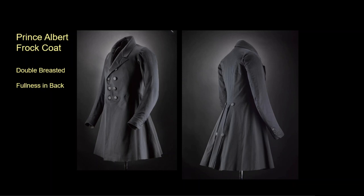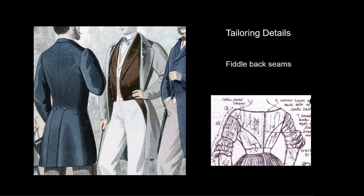Note the collar standing up in back to frame the neck and the fullness in the back of the skirt. The skirt was split so a man could sit without crumpling the fabric. Coats during this time were cut with curved seams in the back, and the shoulder seams dropped down from the back of the neck to the middle of the sleeve seam. The backs of women's coats and many bodices were also cut in this style, called a fiddle back, which we will see used throughout the entire 19th century.